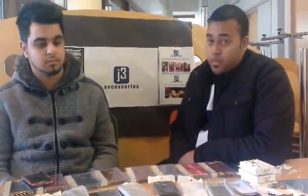Hello, we are J3 Accessories and we specialise in mobile phone accessories and tablet accessories. We also sell things including t-shirts and hoodies. In this video we will be showing you how we buy our products, sell our products, and also market our products.